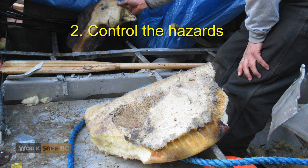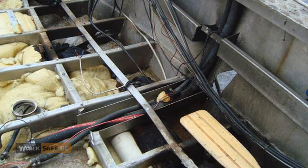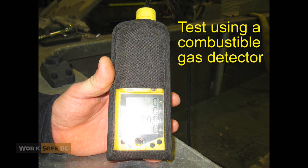Control the hazards. Here, that would have included repairing the leak, cleaning up any spilled gasoline, venting the compartment, then testing prior to and at intervals during the hot work to ensure the level of flammable vapors was safe.